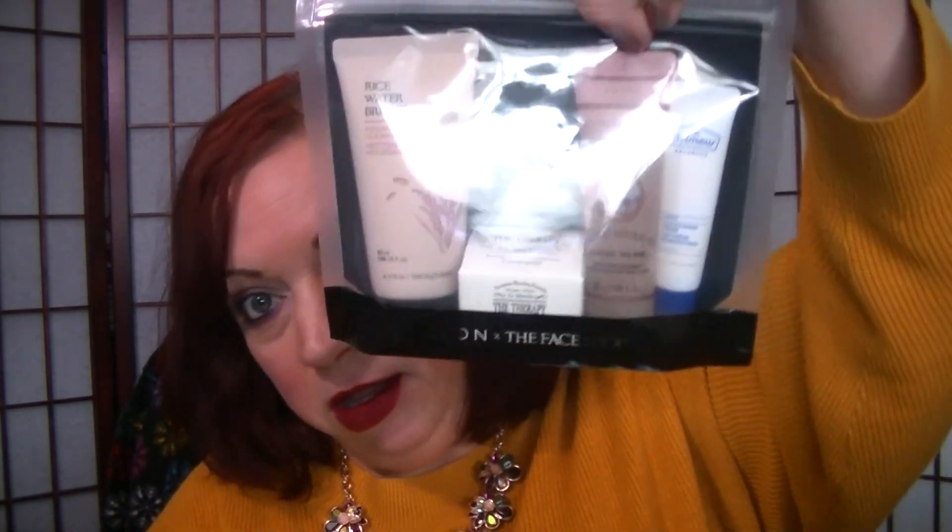I believe, Pam, I do have you on here. So I will send you a message on Facebook if this is the correct Pam Williams, but I will check my Avon office and make sure that I have the right person, and I will get in touch with you.